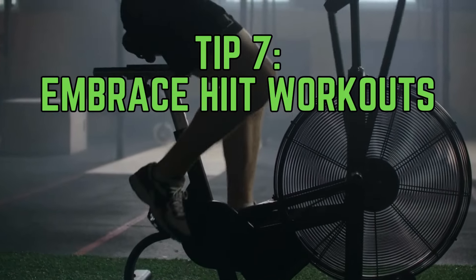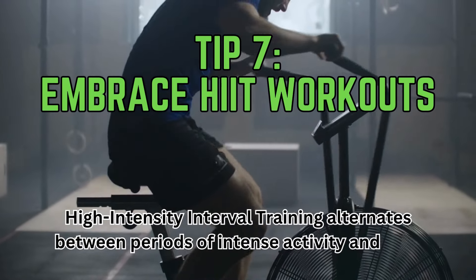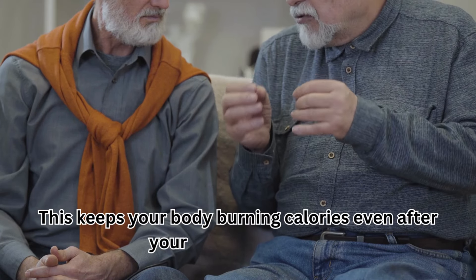Tip 7: Embrace HIIT workouts. High-intensity interval training alternates between periods of intense activity and rest. This keeps your body burning calories even after your workout is done.